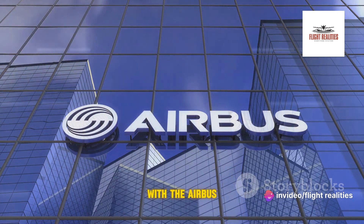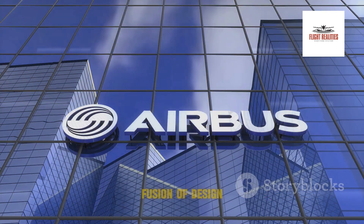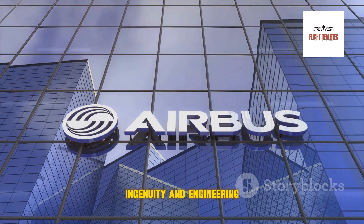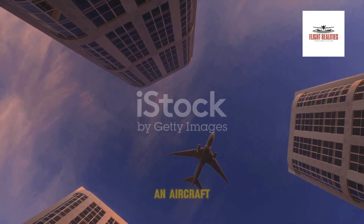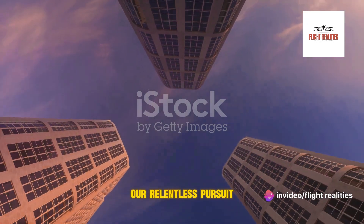Our journey begins with the Airbus A350, a marvel of modern aviation. Born from a fusion of design ingenuity and engineering prowess. This isn't just an aircraft — it's a testament to human achievement, a symbol of our relentless pursuit of the skies.